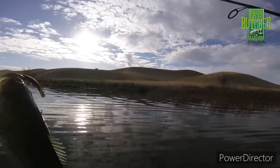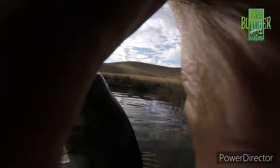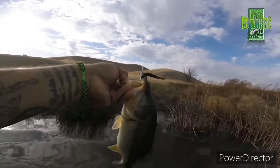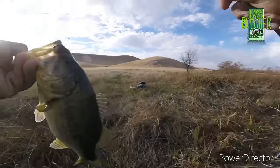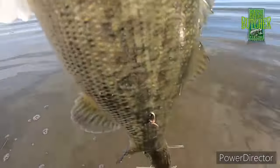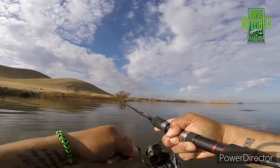Beautiful winter bass. Oh yeah. Beautiful, beautiful fish. Yes sir. Tatiana's loom bracelet — did it again. This one's a little bigger than the last one. Nice one.